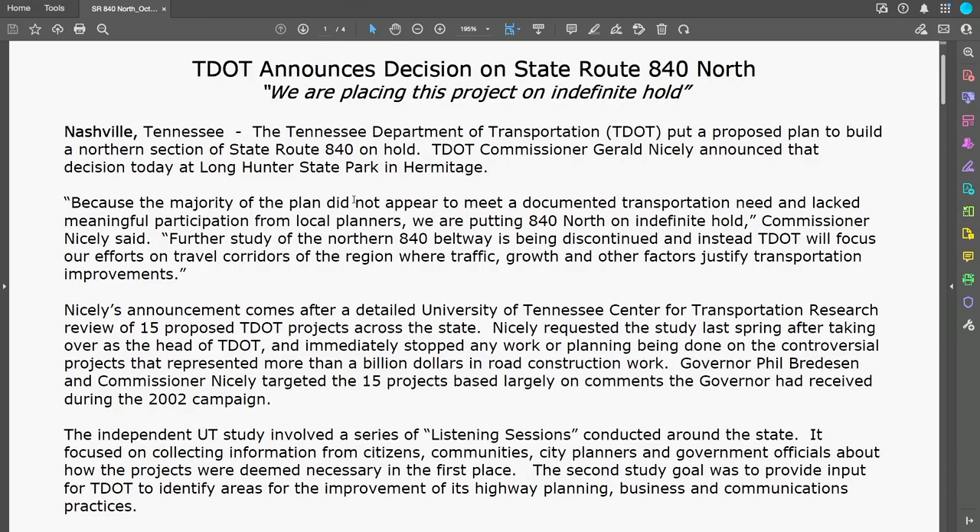The PDF says this project is on indefinite hold. Imagine the economic drivers if 840 also went north — like Springfield, White House, all of these towns. Some of them are thriving. Gallatin's thriving. Hendersonville is thriving. They all have their little offshoots now of how to get there instead of using 840.